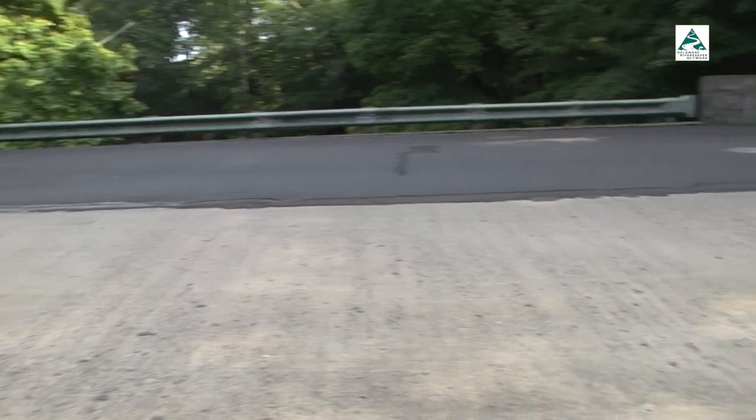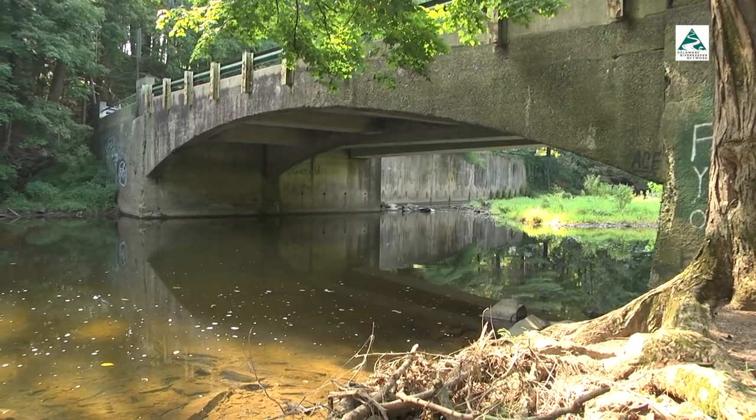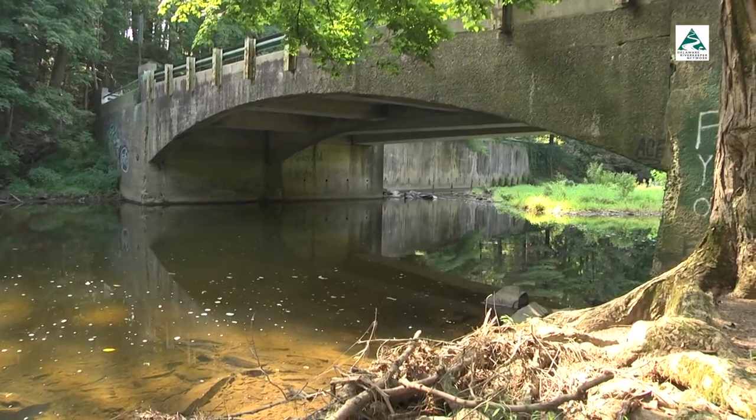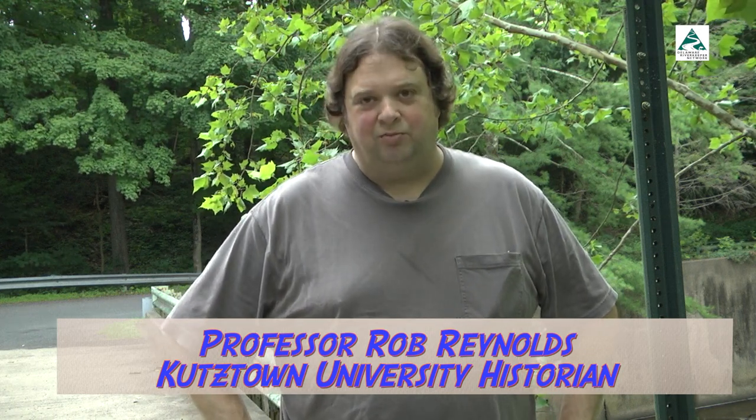It looks a little bit nondescript, but when you look carefully at it, it turns out this is a circa 1910 concrete arch bridge that was originally constructed as a one-lane bridge. It was engineered by A. Oscar Martin, who was the county bridge designer and who left quite an incredible legacy of bridges across Bucks County. Later on it was widened to two lanes, and they maintained the integrity of the bridge and kept the original bridge to do it.